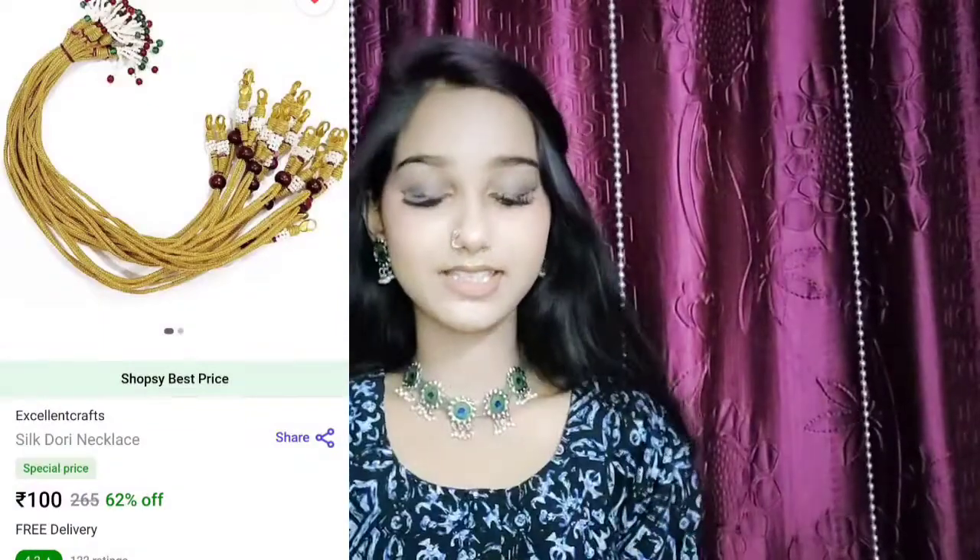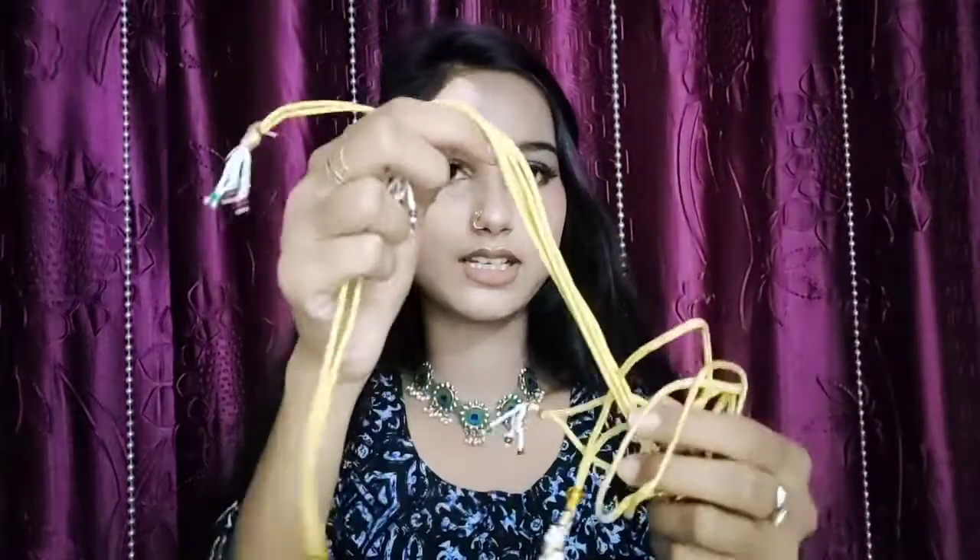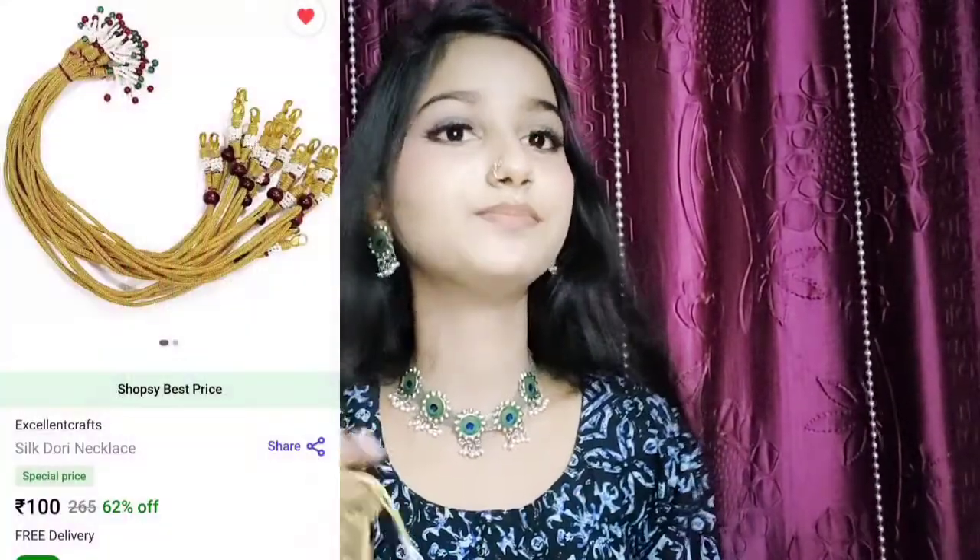I had so many chokers and I also got this — it is a jewelry extension chain. What do you call it in Hindi, let me know in the comment section. But this is a choker extension. This is how it works — it has two locks on each end so the choker ends can connect. I got a pack of 6 and this is for just Rs. 100.